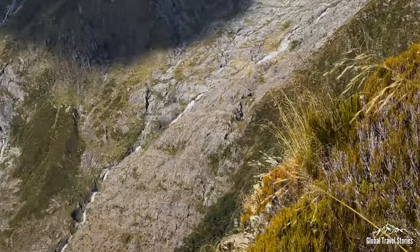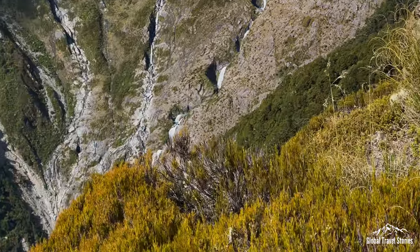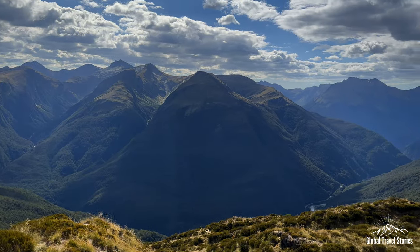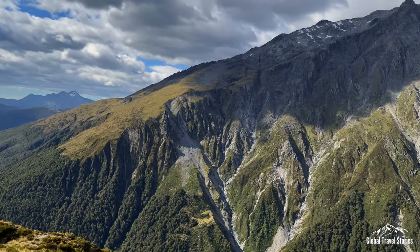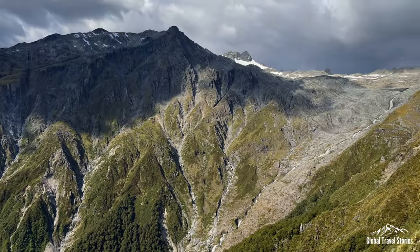Clearing the treeline, we wander through alpine scrubland which is endemic to this part of New Zealand. Here, the damp mosses cling to rocks and spiky bushes, giving way to phenomenal vistas of the surrounding alpine peaks.